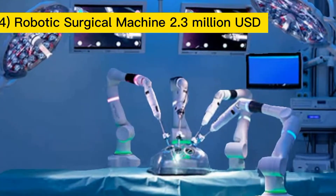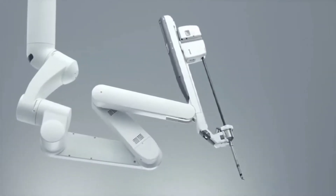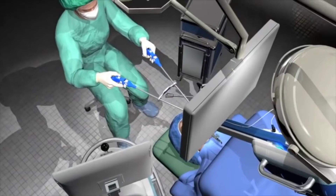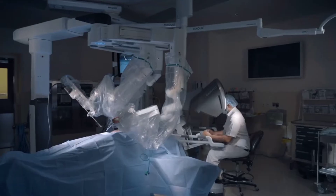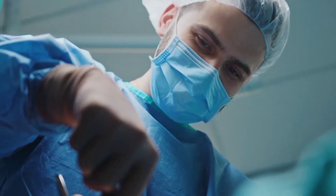Next up is the robotic surgical machine. This medical device can cost upwards of $2.3 million. With its perfect precision, this medical device ensures that surgeons don't damage any important tissues during operations.